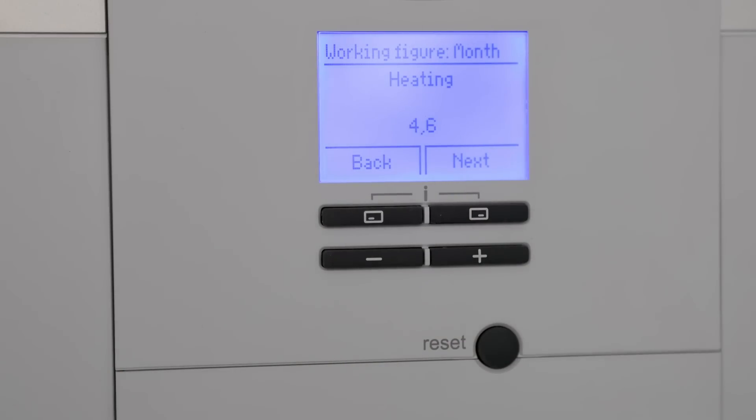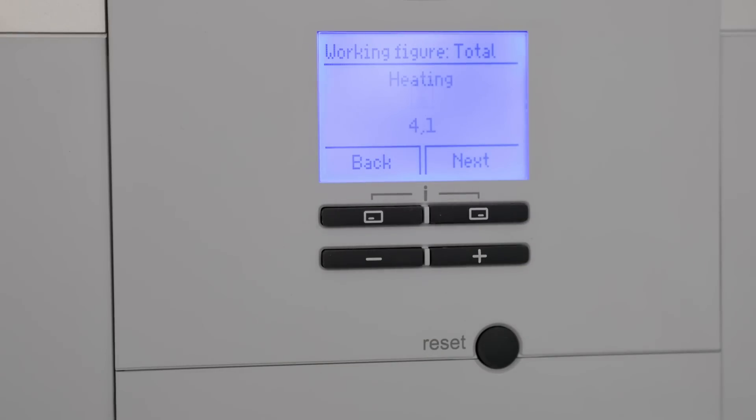And now it's time to see how efficient the heat pump is in an uninsulated Victorian terrace house. In April, the efficiency of this setup is 4.6, which means one unit of electricity provided 4.6 units of heating to the property — and there's no gas boiler that can beat that figure in terms of running costs or efficiency. The total coefficient of performance since the unit was installed is 4.1.